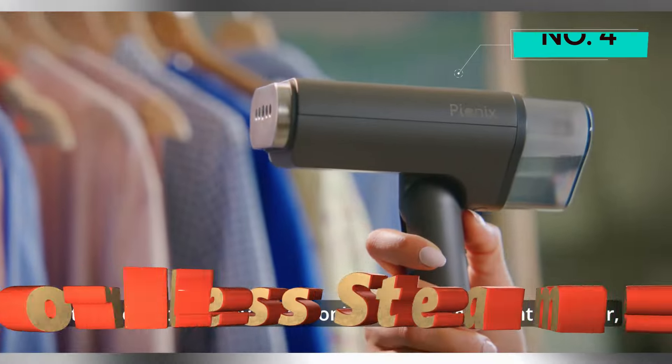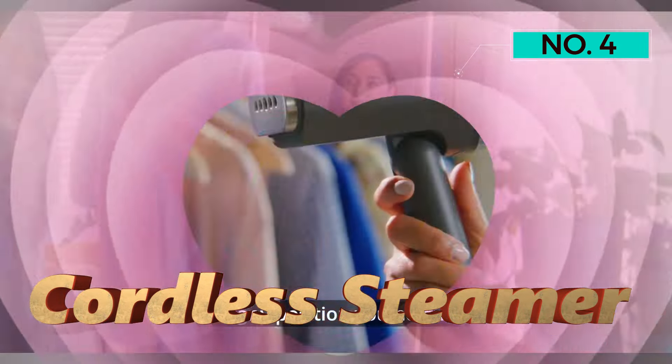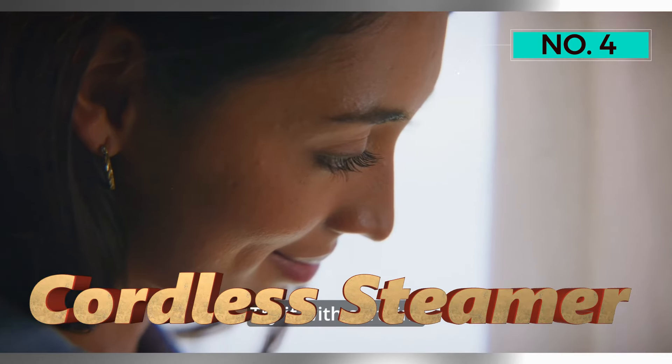Number 4 — Cordless Steamer. Bid farewell to wrinkles effortlessly with the Pionics Handheld Garment Steamer, the focus of our next gadget showcase.